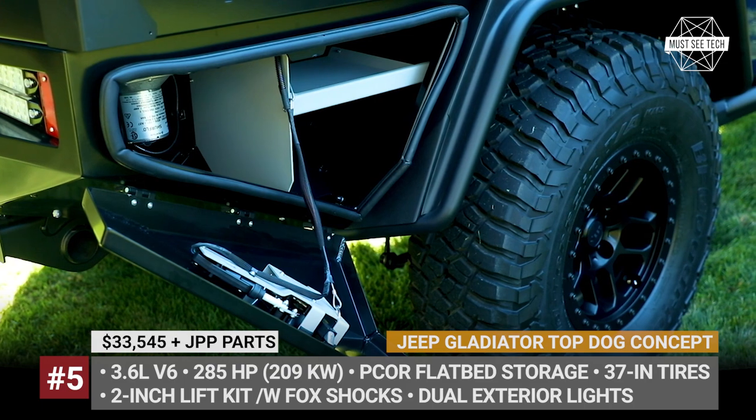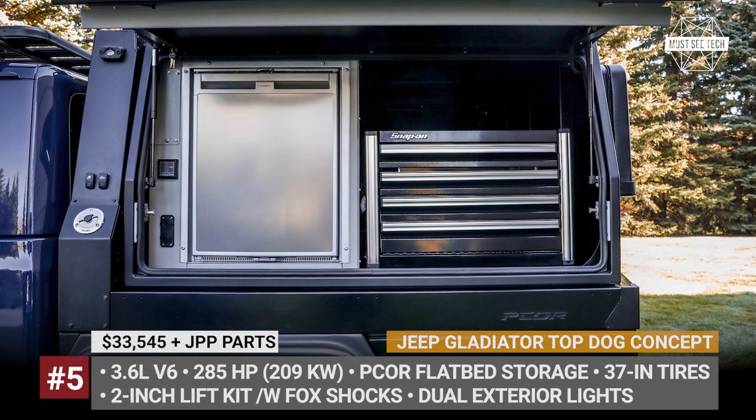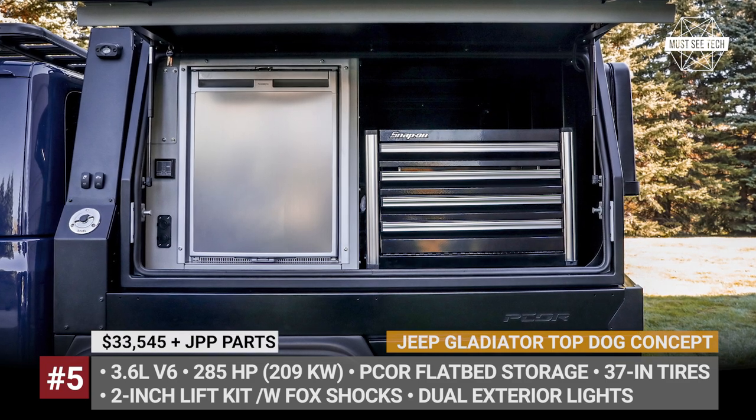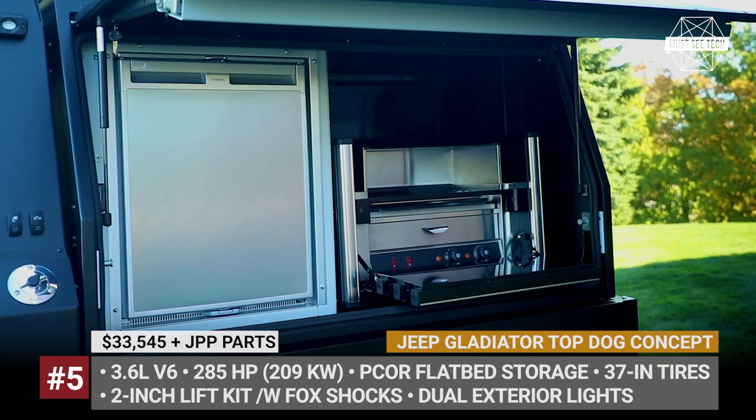To get mountain bikes to suitable terrain, the Top Dog comes with a 2-inch lift with Fox shocks and JPP beadlock capable aluminum wheels wrapped in 37-inch BF Goodrich mud-terrain tires.